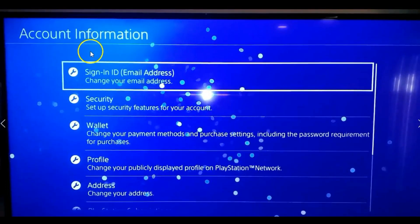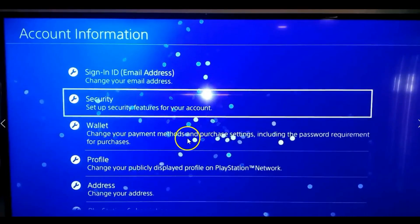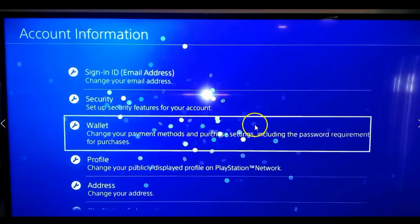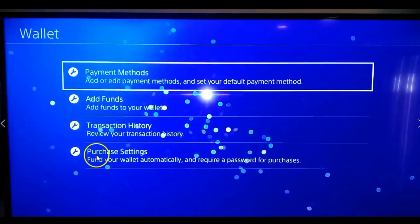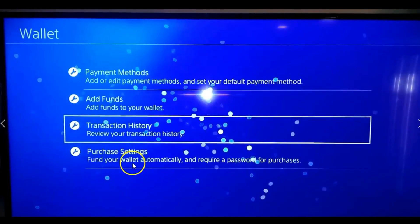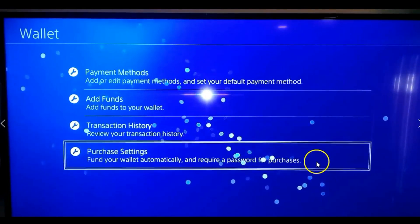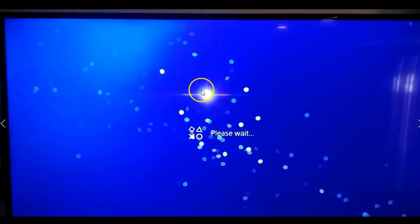Now we're in Account Information. Go down to Wallet to change your payment methods and purchase settings, including the password requirement for purchases. Select that, and at the very bottom choose Purchase Settings — including fund wallet automatically and require a password for purchases. Select that.